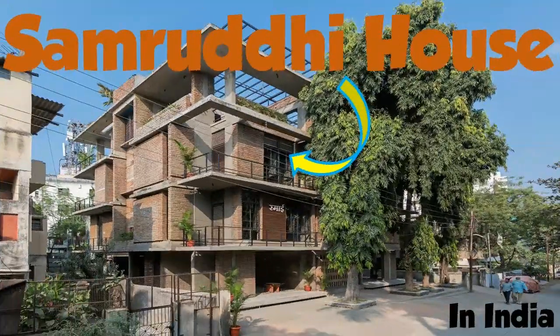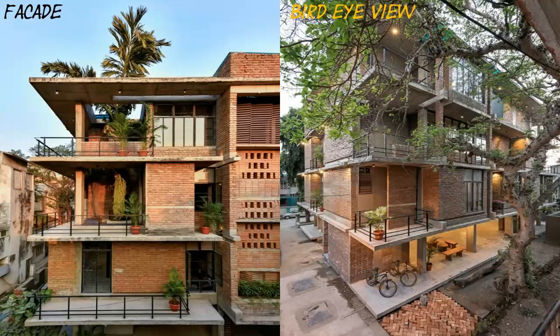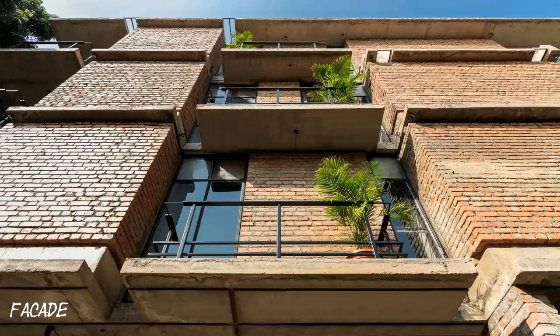Welcome to Samruti house. Samruti is a house nested in Surat city's lately developed suburban residential neighborhood. Samruti, a Gujarati word meaning prosperity, is a house for a family of three prospering generations with a mutual inclination towards having a home that feels homely.